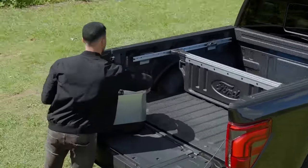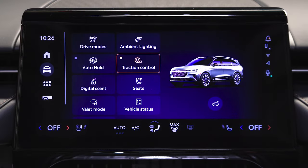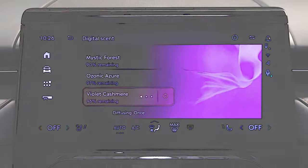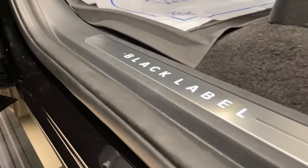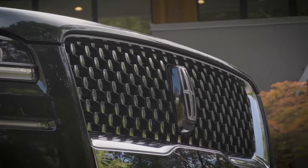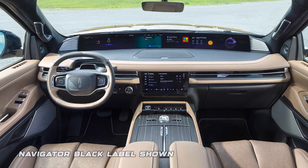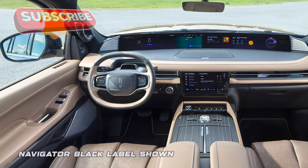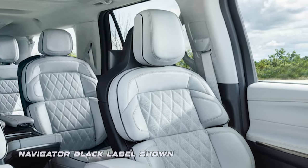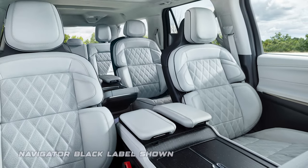A truly unique touch is the DigitalSense system, which releases curated fragrances into the cabin, letting you customize the atmosphere to your liking and elevating the sensory experience during drives. The truck is also getting high-end Black Label grades with two themes available. The Enlightened model brings a serene and sophisticated ambience with light beige leather upholstery and gray stitching. For those preferring a more modern aesthetic, the Atmospheric theme features off-white leather-wrapped seats paired with a gray suede headliner for a sleek, contemporary look.